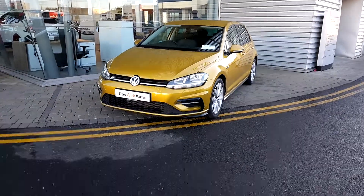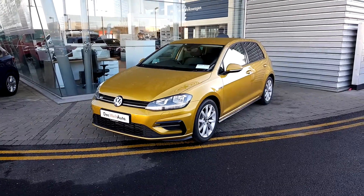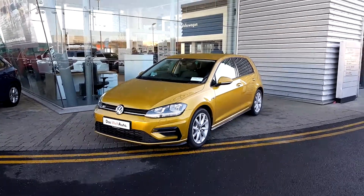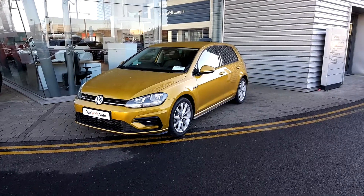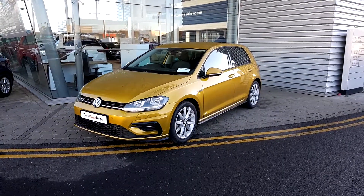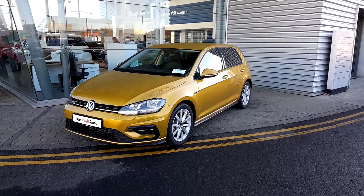Welcome to Joe Duffy Volkswagen here in Airside and Swords. Today we have a Golf Highline — it's a 1A2D, it has 4000km on the clock, it's a 1L TSI 110 brake and it's a manual 6 speed with front wheel drive.